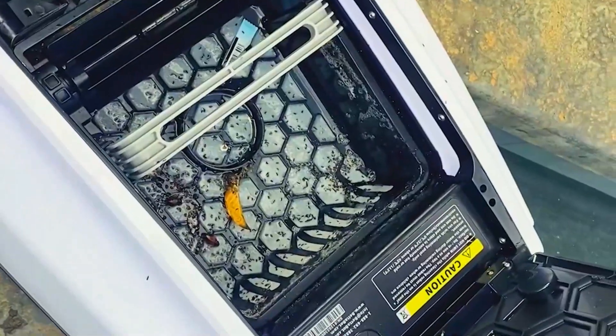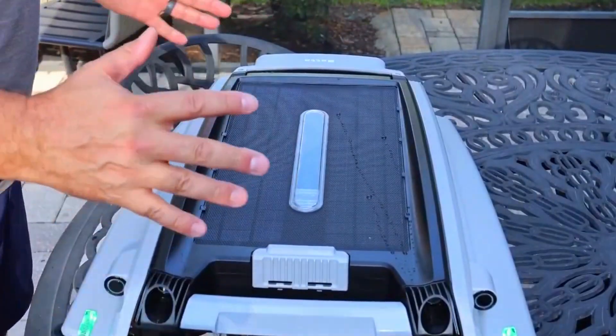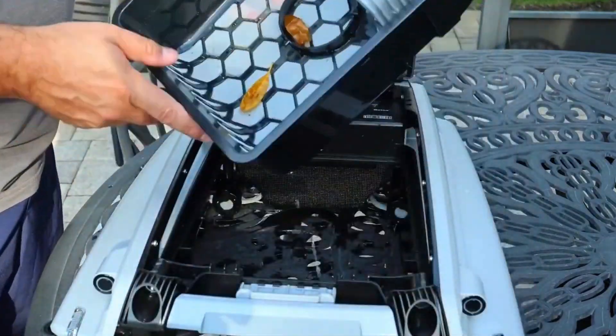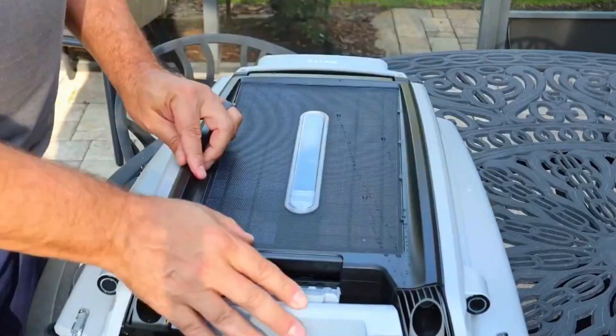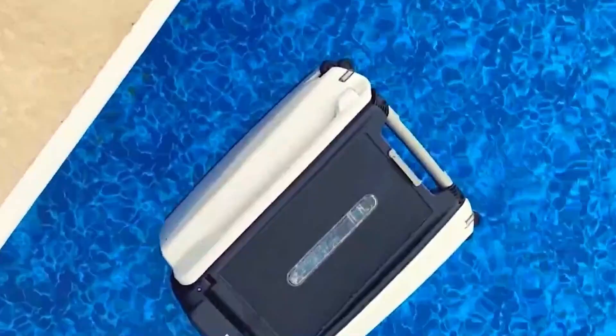The remote control is also slick. Want to send it to a dirty corner? Just point and go. It also handles shallow steps better than the SE and doesn't get stuck easily. It's a bit pricier, obviously, but if you want a skimmer that's always on, even on cloudy days, and offers more control, the Beta SE+ is totally worth the upgrade.